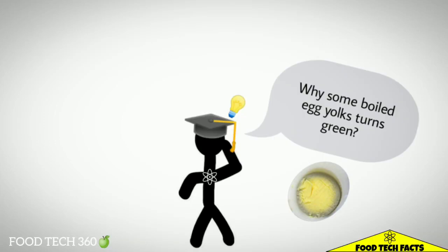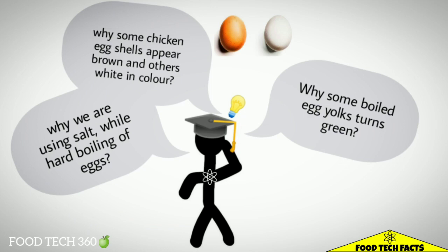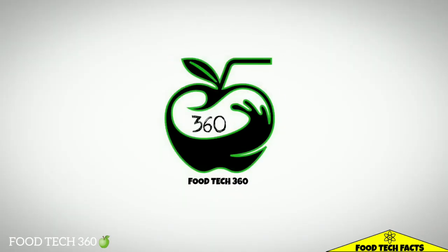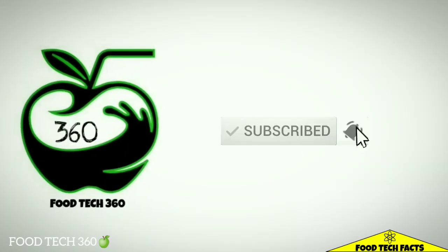Why do some boiled egg yolks turn green? Why do we use salt while hard boiling eggs? Why do some chicken eggs appear brown and others white in color? In this video we are discussing the science behind some facts about eggs. So without any further delay, let's get started.